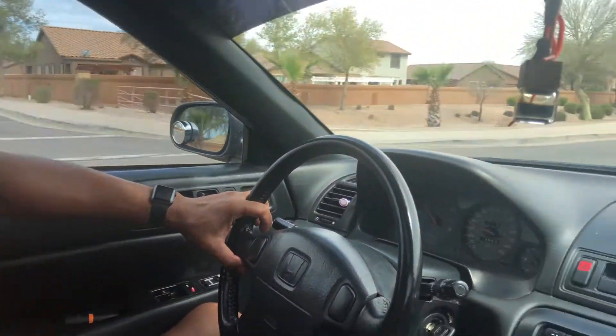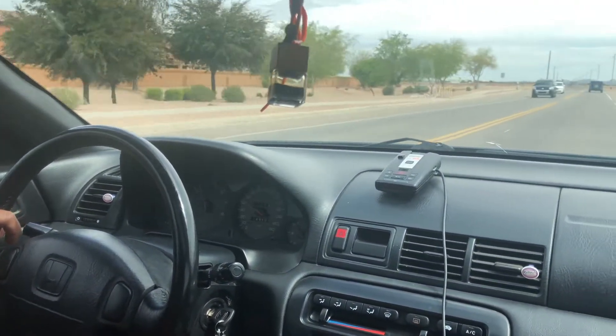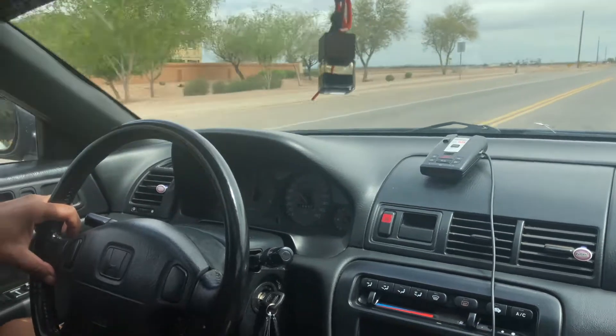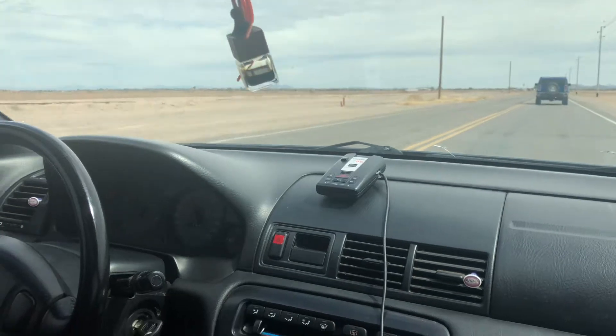It doesn't drown out my radio, and then once I needed to get into it a little bit, I'm good with that. Nothing too loud. Magnaflow muffler — I got the universal fit, and I think this is definitely a good choice. If you want to go louder, there are louder exhausts out there.